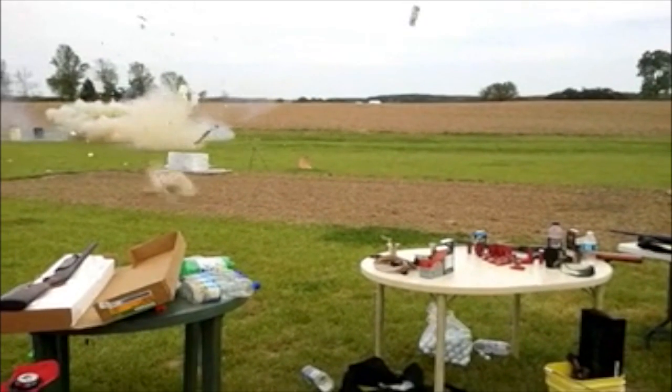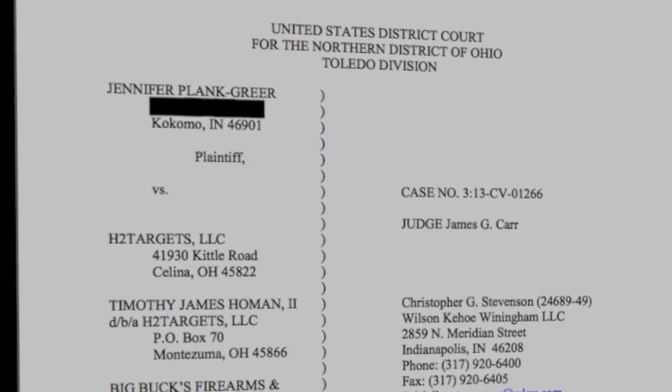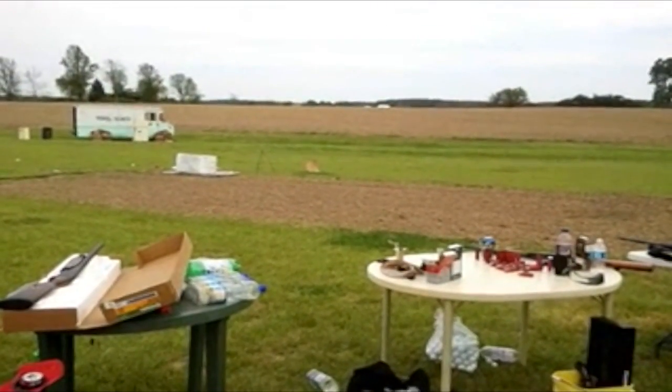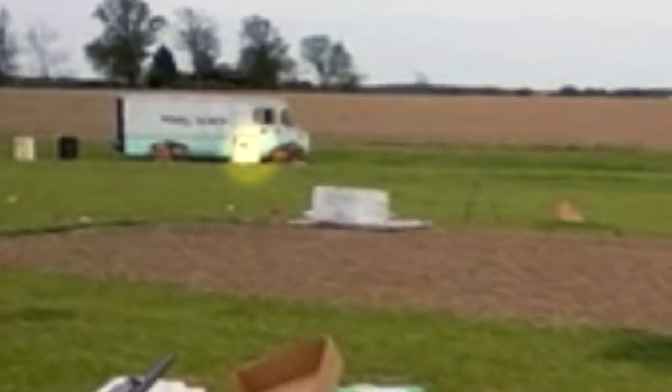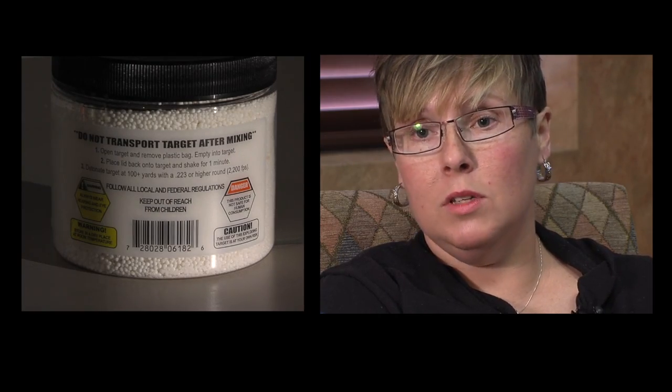A piece of shrapnel from the explosion took off Jennifer's hand. According to a complaint filed by Jennifer in Toledo District Court, the detonation was triggered by an exploding target placed inside a refrigerator. She had no clue that anything like that was being used.